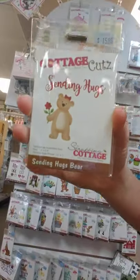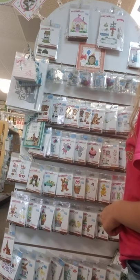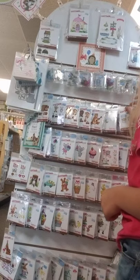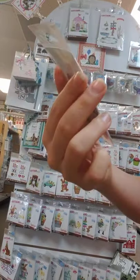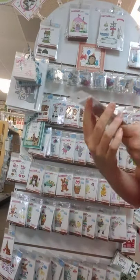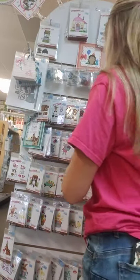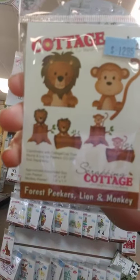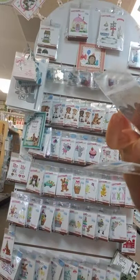Here I have Sending Hugs Bear — a cute little bear with a flower. Here I have Hot Drink Cup — some coffee, hot chocolate. This one is so cute, it's a bumblebee and it spells hello — it's called Busy Bee. Here I have Jamboree Bear. These adorable little monkeys and lions are called Forest Peekers Lion and Monkey. Here I have the Forest Peekers Deer and Rabbit.